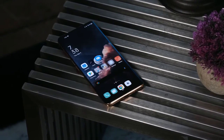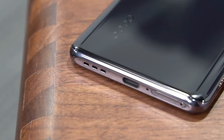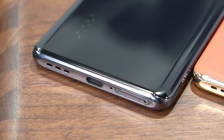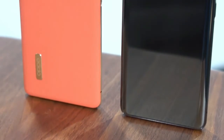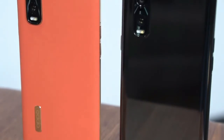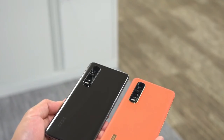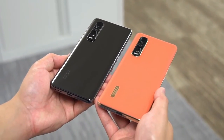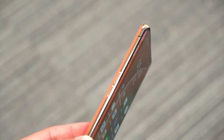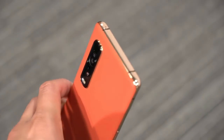The Oppo Find X2 Pro is Chinese manufacturer Oppo's latest addition to the high-end bracket of the market, and features a Qualcomm Snapdragon 865 chipset and a 120Hz QHD+ display. Oppo is a manufacturer that has long been known for innovation in mobile imaging, and the Find X2 Pro follows in this tradition. Its camera specifications look impressive, and include a triple camera setup that combines a standard wide with a 5x telephoto and 16mm ultrawide camera.